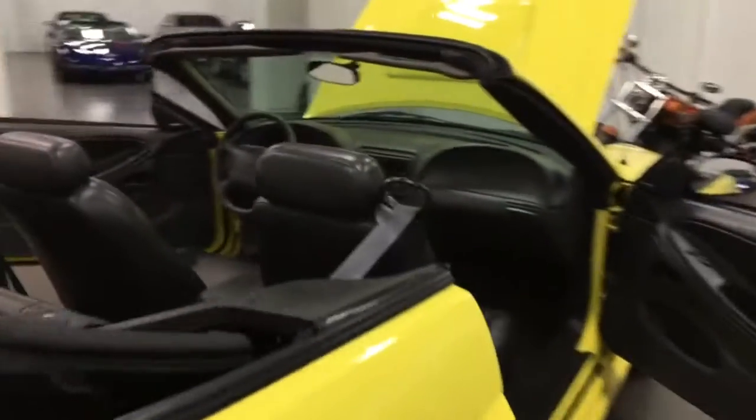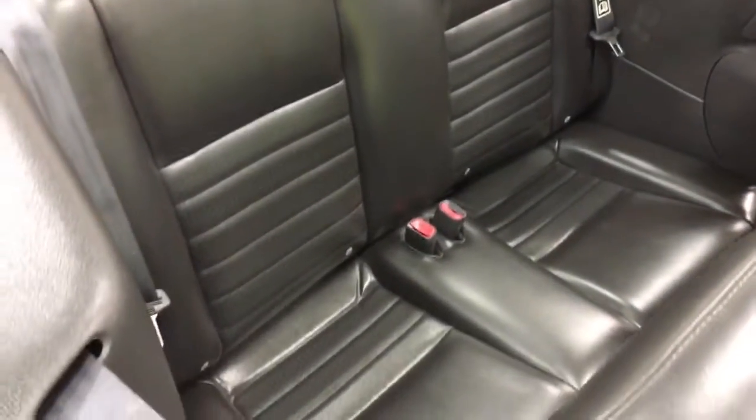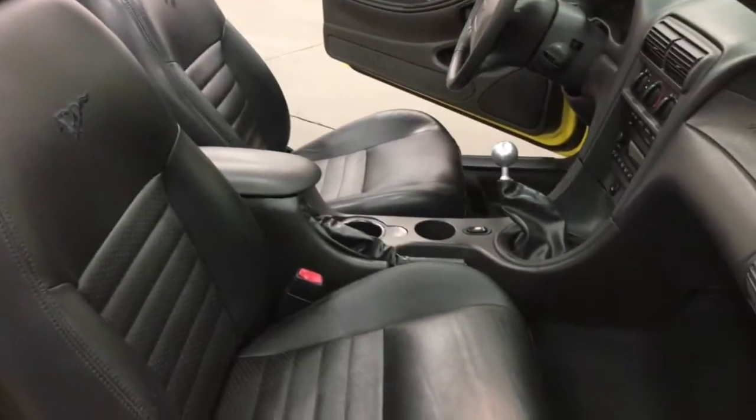The back seat is just mint as you see. Beautiful car. The front seats are in great shape as well — no issues, no concerns. Have a look inside the door frames — looks great. It's got the Mach sound system.